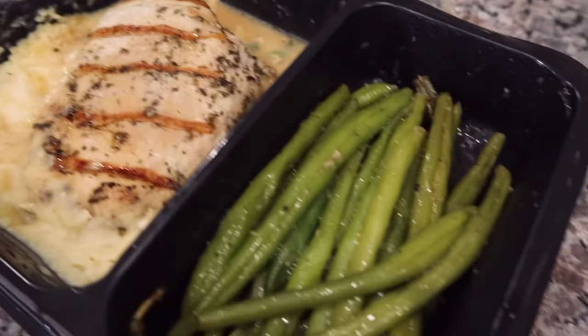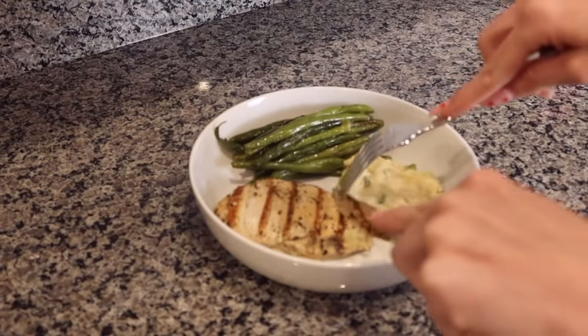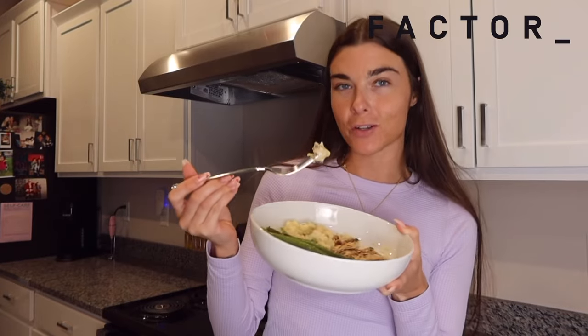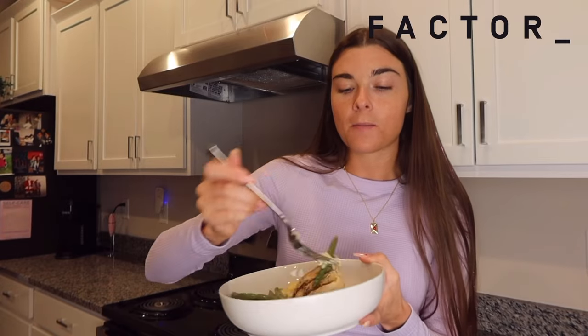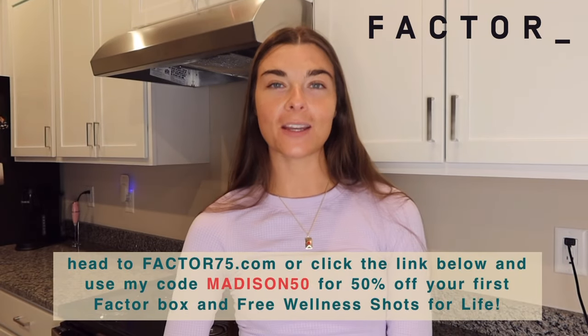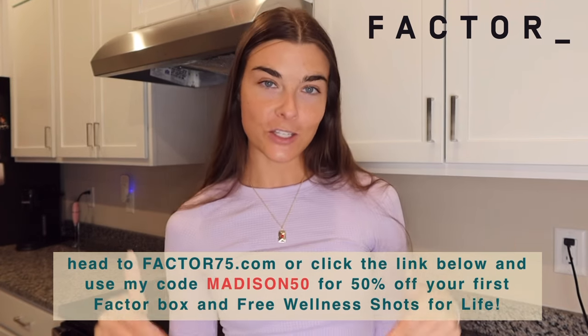Factor also has snacks, smoothies, and more — you can discover a wide variety for an entire day of breakfast, midday bites, and more. It's so easy because sometimes the night before a shift you want to prepare and pack your lunch, and that takes a lot of time. It's so nice to just grab it from the fridge, take it to work, heat it up, and have a healthy meal ready to go. This roasted garlic chicken with green beans and sour cream and onion mashed potatoes is so good!